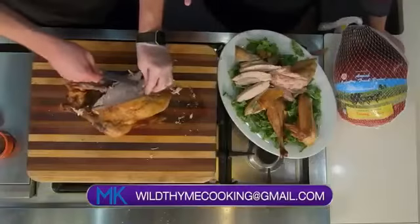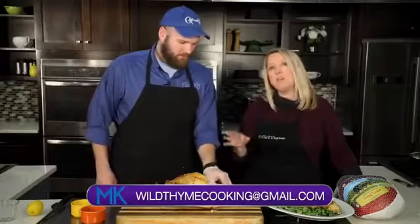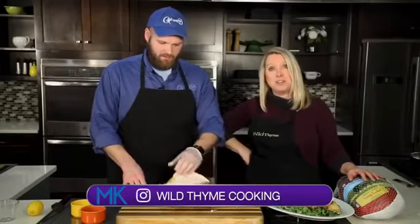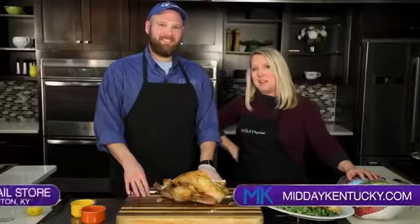Then you go back and do the exact same thing on the other side. They also have turkey gravy — a giblet gravy — and all the sides and fixings you could want. Today we covered the tips and tricks to carving your own turkey at home. Thanks for watching Midday Kentucky. I'm Chef Allison Davis, and Anthony Critchfield — we'll be right back after a short break.